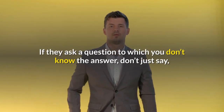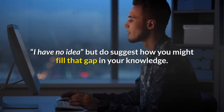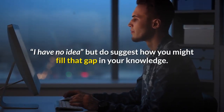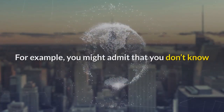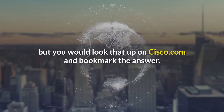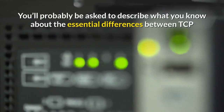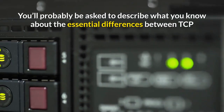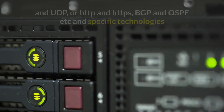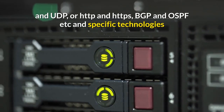If they ask a question to which you don't know the answer, don't just say 'I have no idea,' but do suggest how you might fill that gap in your knowledge. For example, you might admit that you don't know but you would look that up on Cisco.com and bookmark the answer. You'll probably be asked to describe the essential differences between TCP and UDP, or HTTP and HTTPS, or BGP and OSPF.